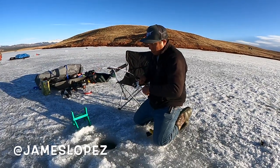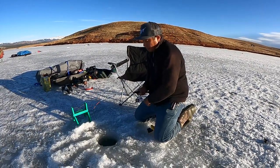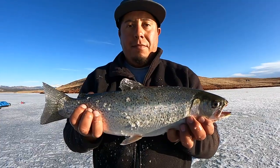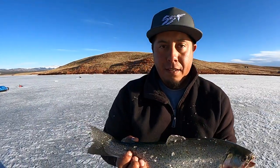Mr. James just got hit. Were you jigging? Yep — just slowly up and down. Mr. James has got this nice rainbow jigging and he's gonna keep it, bring it home to the wife and kids.